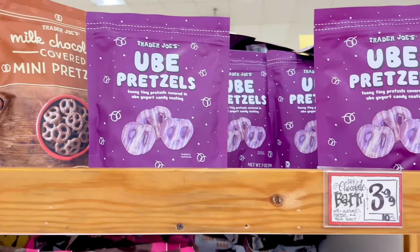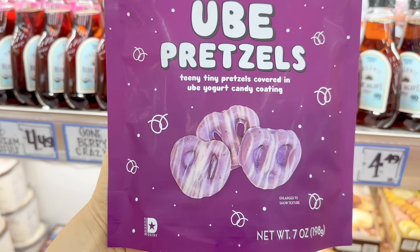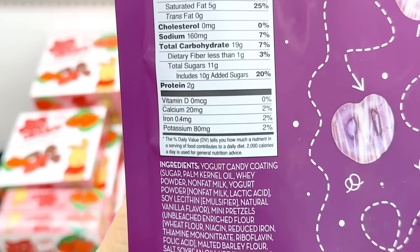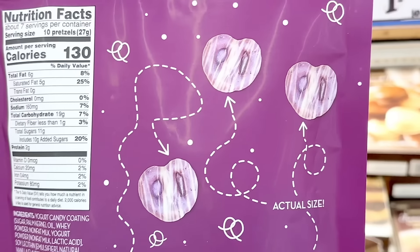Ube pretzels are also back. These are teeny tiny pretzels covered in ube yogurt candy coating. I tend to always pick a bag where the pretzels are stale, so I stopped buying these seasonal pretzels. These are $3.49 a bag, but I saw this go up to $4.29 a bag in San Francisco, so it just depends on the location.